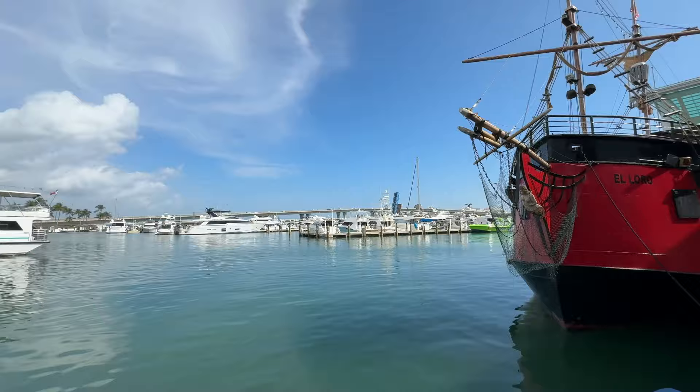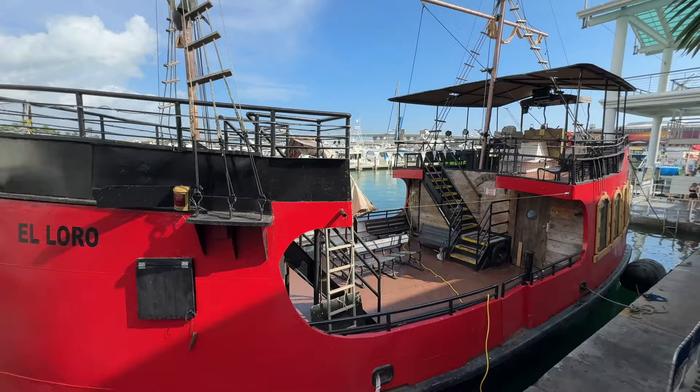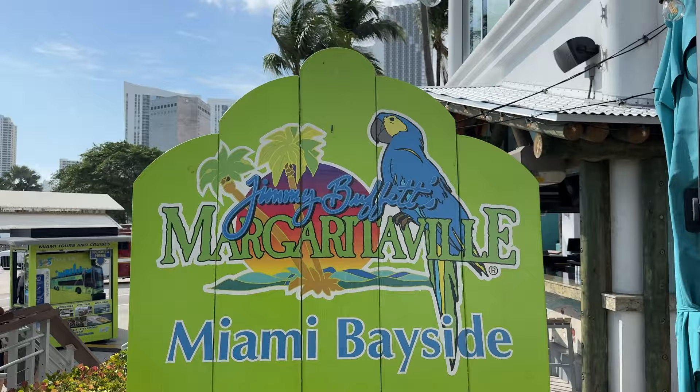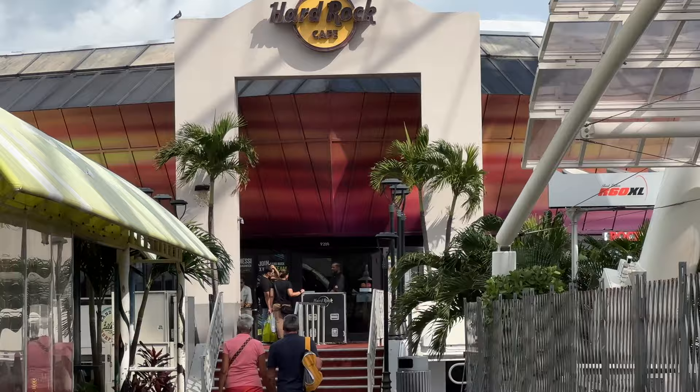First up on the list, here we are at Bayside. They have a variety of different restaurants and bars, a daiquiri bar, and you can get the ferry or a boat that goes out onto Biscayne Bay for a tour. Many different tours originate here — for example, the Big Bus double decker — you can also find that here.